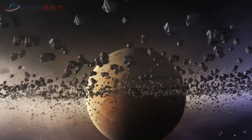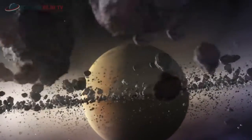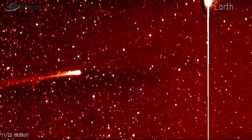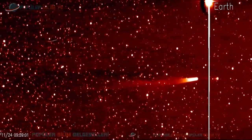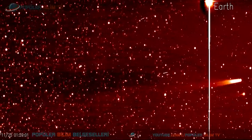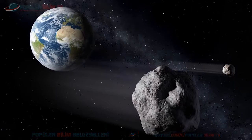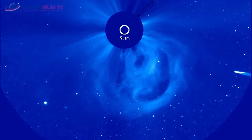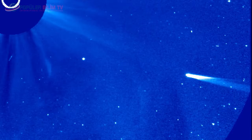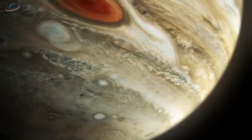Birçok asteroid muhtemelen bir zamanlar güneş sistemimizde dolaşan kuyruklu yıldızlardı. Kuyruklu yıldızlar güneş yakınından yüzlerce geçiş sonunda buz ve gazlarının tamamına yakınını yitirerek asteroidlere benzer bir görünüm kazanırlar. Muhtemelen dünyaya yakın asteroidlerin bazıları ölü kuyruklu yıldızlardır. Yörüngeleri güneşe yaklaşan kuyruklu yıldızların güneş ya da gezegenlerle çarpışma veya Jüpiter'e yakın geçişlerinde güneş sisteminin dışına atılmaları olasılığı vardır.